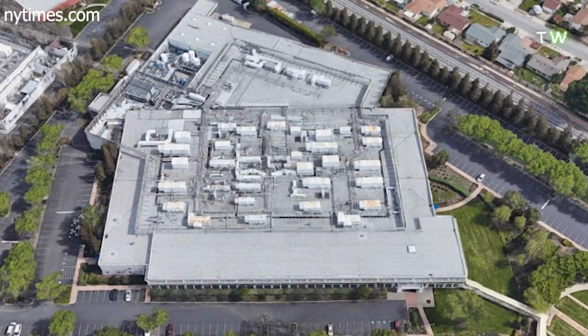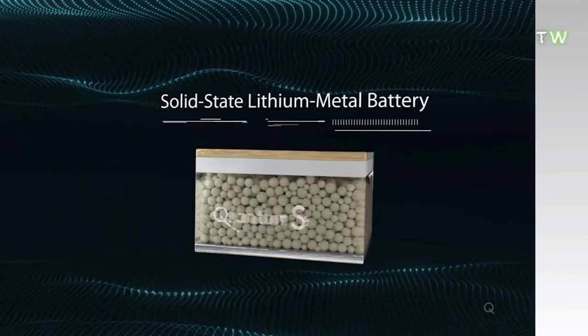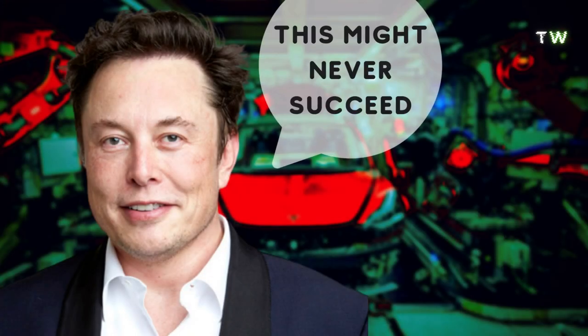Earlier this year, QuantumScape, an ultra-secretive $4.3 billion battery startup, claimed to have a revolutionary solid-state lithium-ion cell that could change EVs forever, while Elon Musk commented this might never succeed.